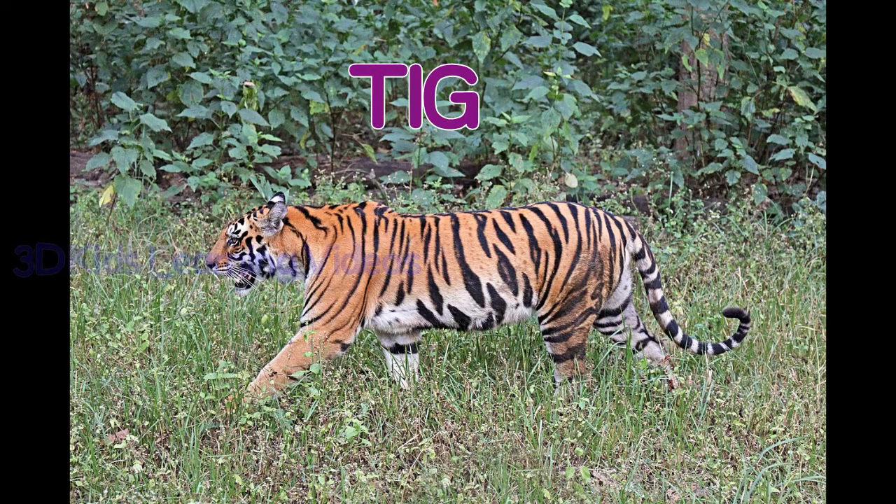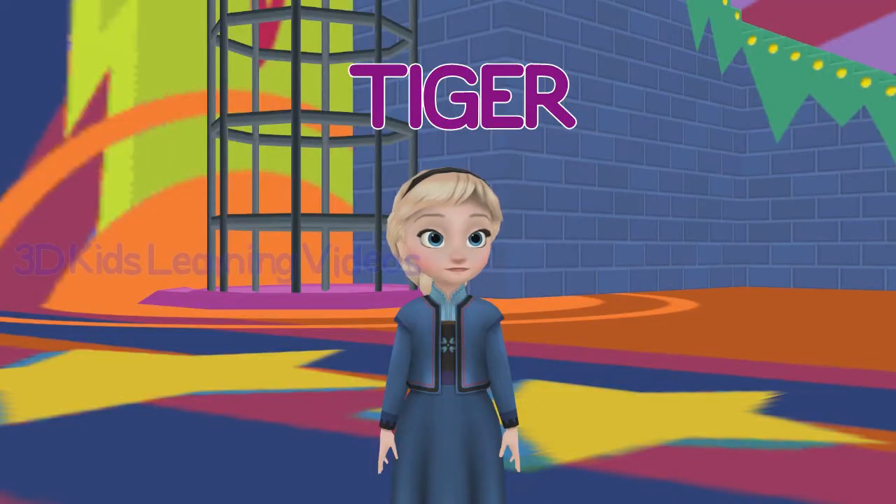Tiger. Tigers have stripy fur and stripy skin.